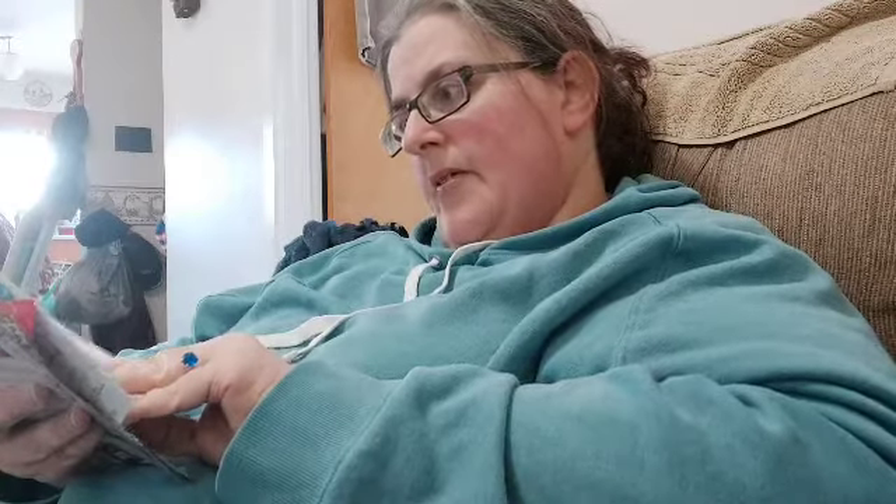There are two coupons here for cat food — buy one get one free, and the other one is buy two get one free. And then this is a coupon for a free carton of broth, like for making soup or whatever. So lots of free full-size stuff.